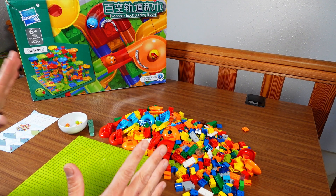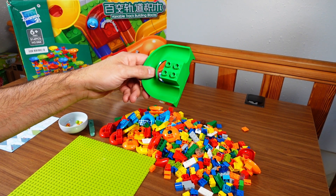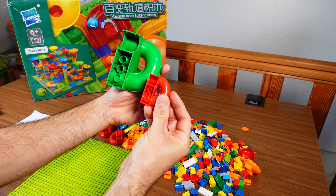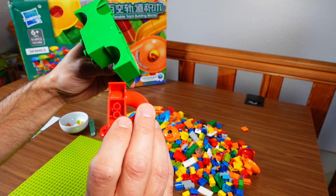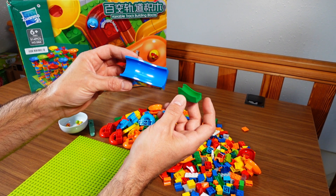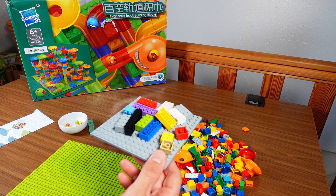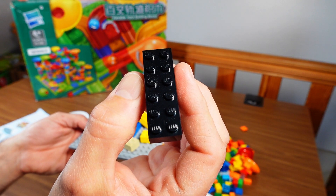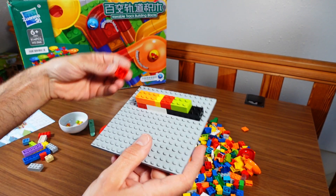Before I start setting this up I need to check two things. First: how does this compare to real genuine Hubelino? This is a 180-degree turn by Hubelino, and this is a miniaturized knockoff piece from the set — they look exactly the same but in a different scale. Same with the funnel and the slopes. I also wanted to check if this is compatible with genuine Lego — and yes, those are definitely compatible, they fit quite tightly.